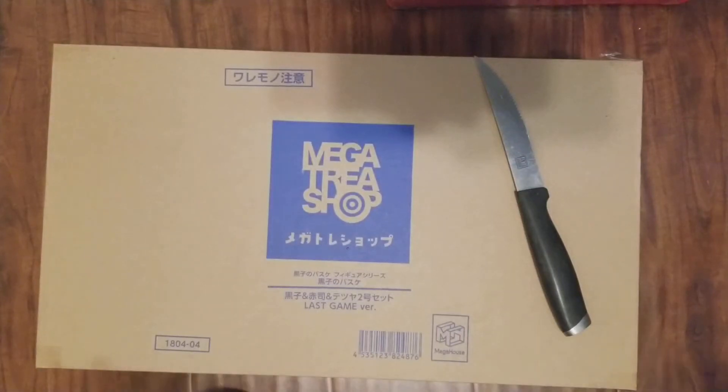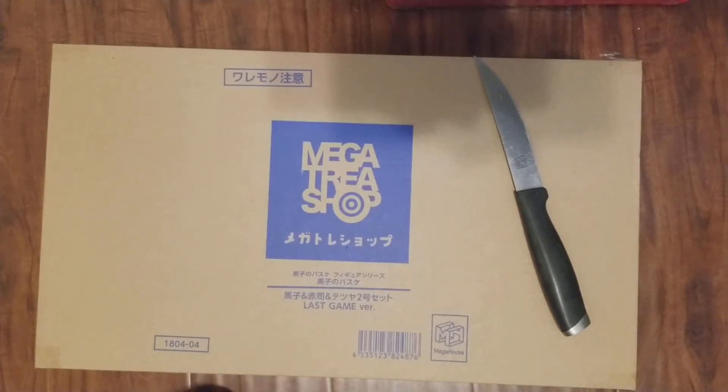Hi everyone, welcome to another unboxing video! Today we have the Kuroko no Basket Last Game figures of Kuroko and Akashi. I'm so excited — this is a limited edition and it was really hard to get these figures.